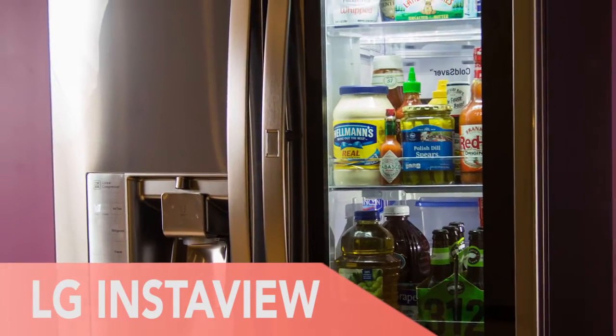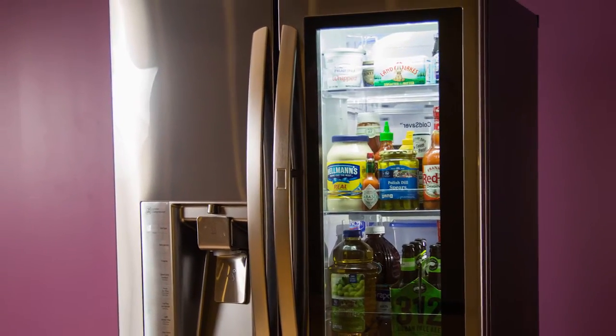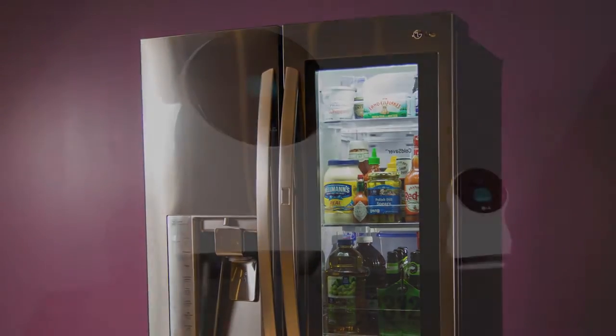Next, the LG Smart InstaView Refrigerator has a 29-inch touchscreen that can tell you what's inside so you don't even have to open the door.